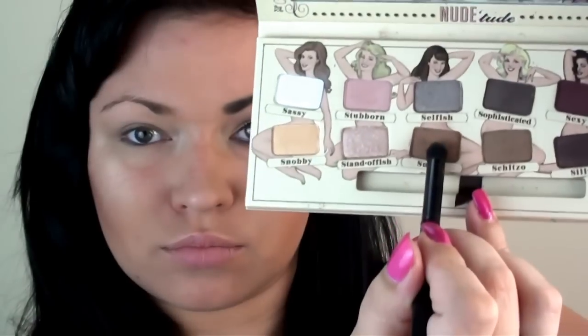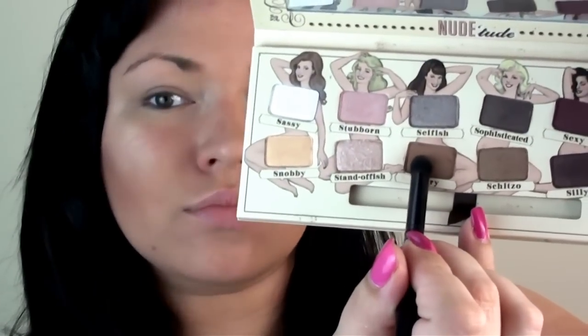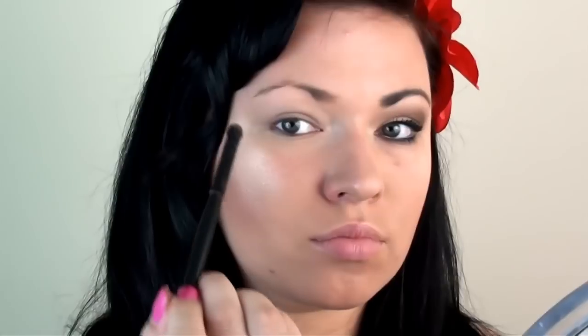I will be using my new Toot palette. Starting off with the color Sultry, I will be placing it right in the socket of my eyes.